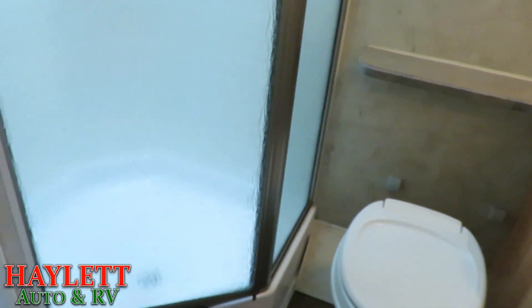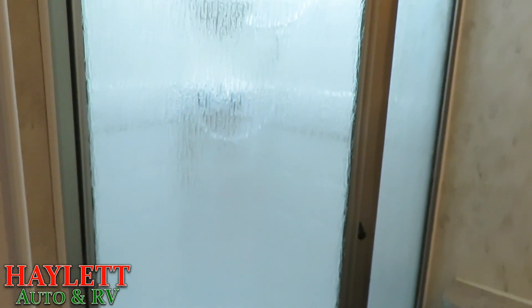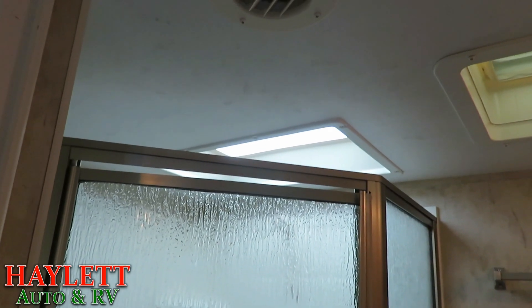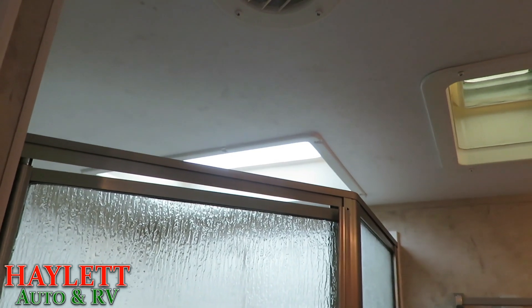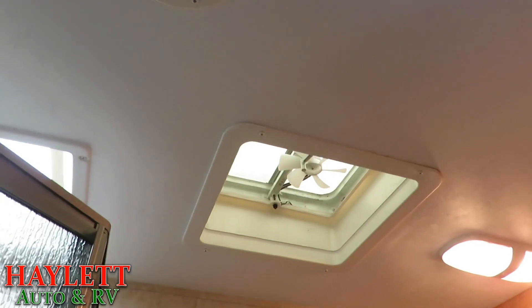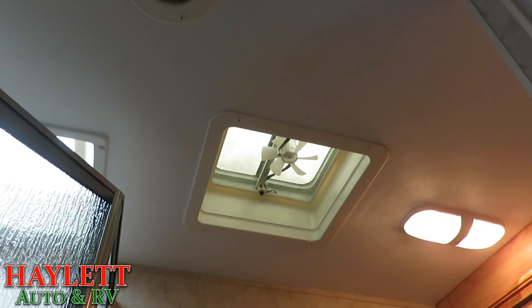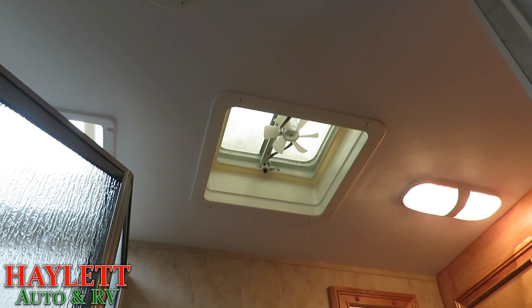Flipping around to this side, you're gonna see this nice big corner shower with the glass surround. I'm always a fan of the glass surrounds — they keep all that shower water inside the shower and not all over the floor of the camper. Just above that's gonna be our skylight. For taller folks, you're gonna be able to pop your head up in there if you need that extra height. And then we've got this nice little vent with fan in back here that's gonna help keep the moisture down, keep it smelling fresh, and all of that stuff that's necessary in a bathroom.